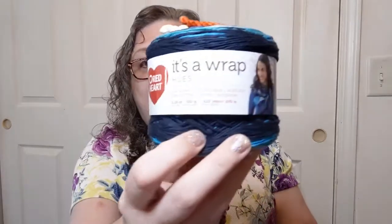The final prize items — two yarn cakes! Two cakes of this beautiful blue color — it's It's a Wrap Hughes yarn by Red Heart. It's a fine weight, sport weight. Each cake is 150 grams, that's 570 meters — 50% acrylic, 50% cotton. It's made to make a wrap. That is a beautiful color.